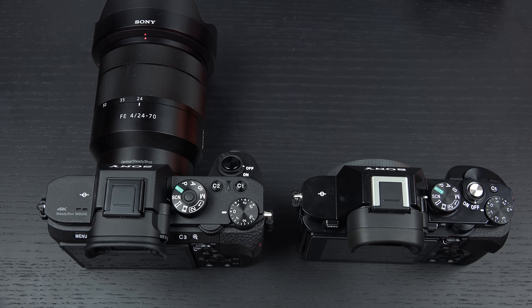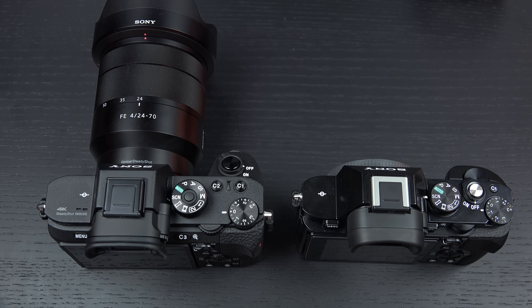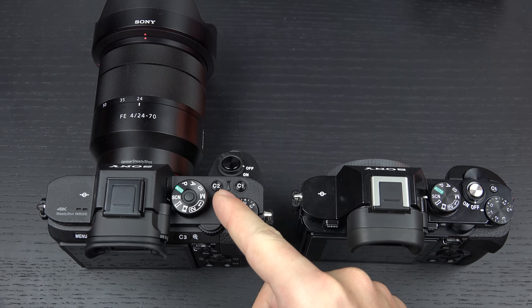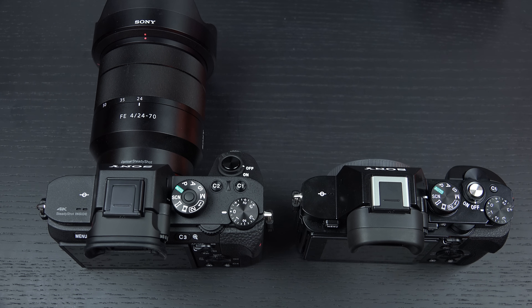All of that aside, there is no question the a7R Mark II outperforms the original a7R in every way. But again, whether or not you're better suited to spend the extra couple of thousand dollars is going to come down to: do you care about the 4K video? Do you care about far superior low-light performance and that electronic shutter?